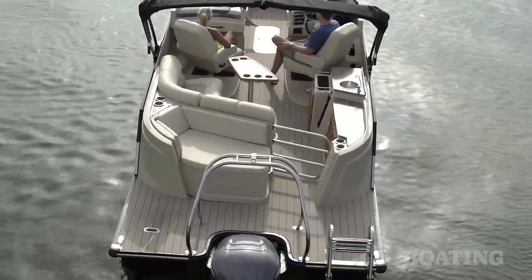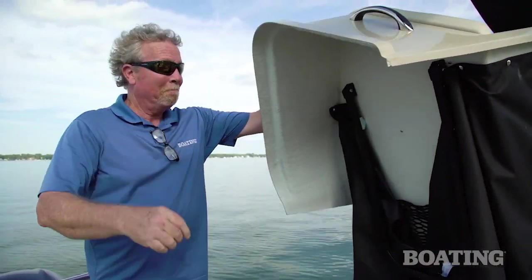And inside, it hides a great surprise. You guessed it — a changing room.